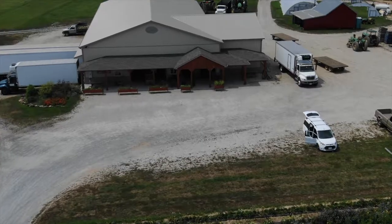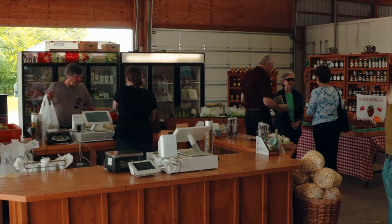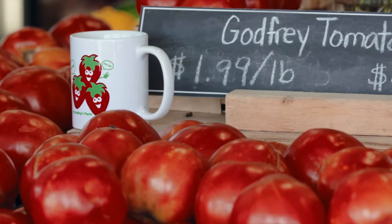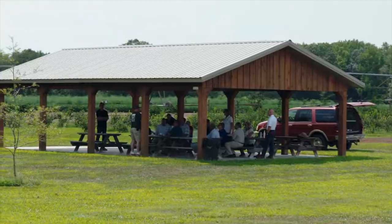Godfrey's Farm has changed over the years. They've always been a vegetable farm and did a lot of wholesaling, but now about 20% of what they sell is through this beautiful retail market. They grow cantaloupes, peppers, sweet corn, and tomatoes. They also have a bakery here, and we had a beautiful lunch today down in the pavilion. The Economic Development Commission has certainly learned a lot about what goes on up here at Godfrey's Farm.